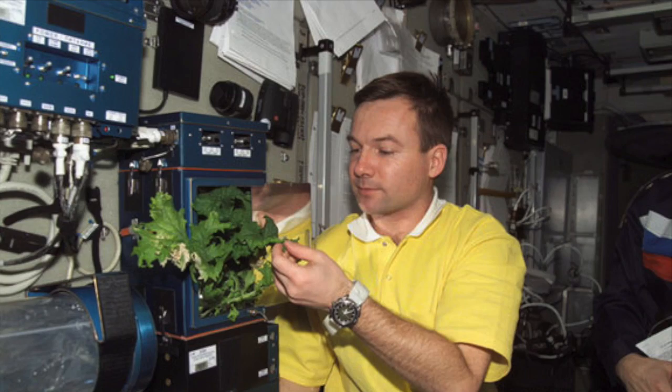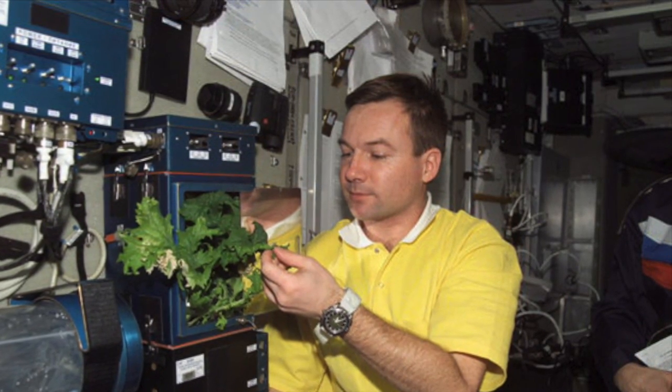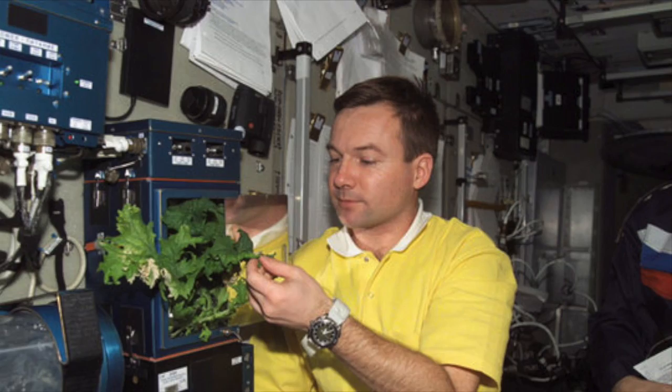There are obvious benefits to growing plants in outer space. Along with being a source of nutrition, growing plants in space offers various psychological benefits, such as stress reduction, mood improvement, and alleviation of depression. Growing plants can also provide sources of fresh oxygen, recycled water, and building materials. Plants used for food and oxygen can also play an important role in our ability to live for long duration missions on the moon, Mars, and other habitable planets.